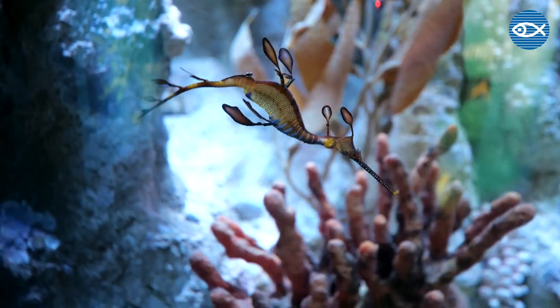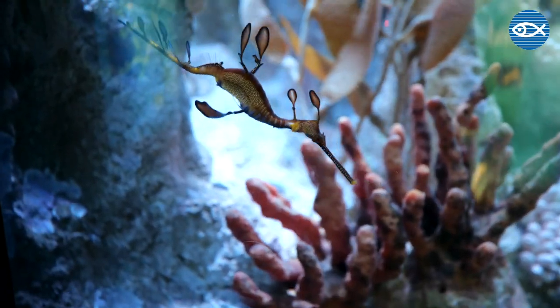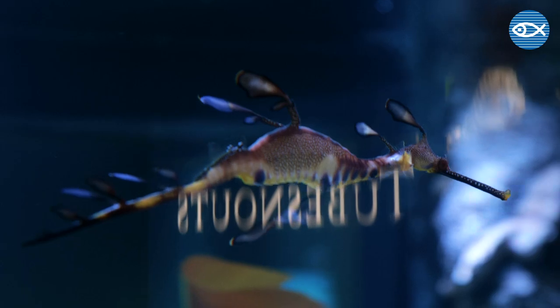Sea dragons are related to seahorses and pipefish. The really interesting thing about sea dragons is they're only found along the southern coast of Australia.